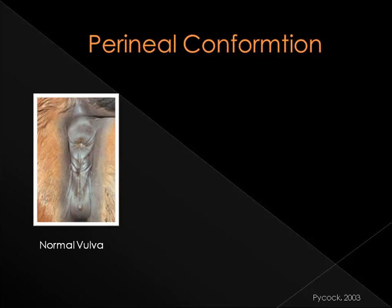Normal perineal conformation includes vulvar lips that meet evenly, forming a tight mucosal seal, and are aligned vertically with no more than a 10-degree slope from cranial to caudal, as shown in this picture here. In addition, two-thirds of the vulvar cleft should lie below the pelvic floor. This normal conformation is important, as the vulva is the first effective barrier for the reproductive tract. Any variation may make the uterus vulnerable to getting an infection.